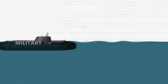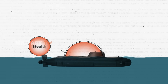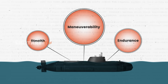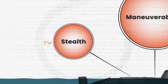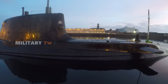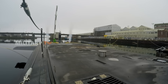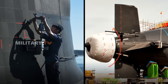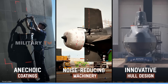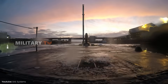The design philosophy behind the Astute-class was centered on stealth, maneuverability, and endurance. One of the most striking features is its advanced stealth technology. The submarine incorporates a range of measures to minimize its acoustic signature, including anechoic coatings, noise-reducing machinery, and innovative hull design, making it extremely difficult for enemy sonar systems to detect.